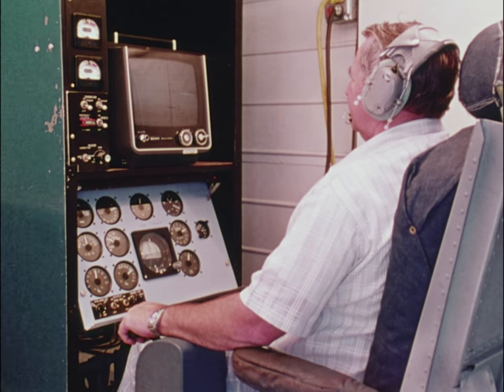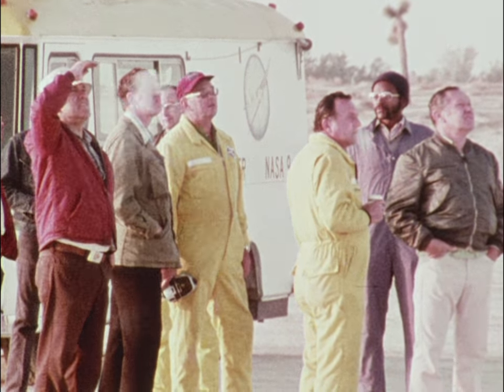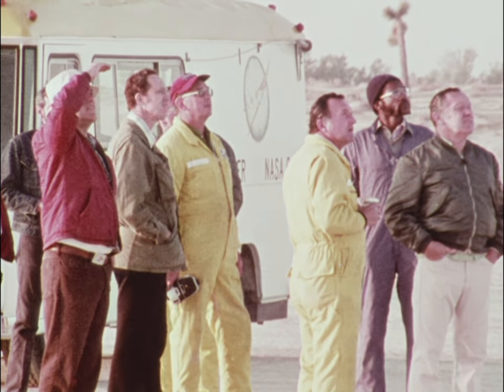During the flight, researchers carefully record how the aircraft responds to a variety of maneuvers. They compare these responses with wind tunnel predictions to better understand what the aircraft is doing and why it's doing it.